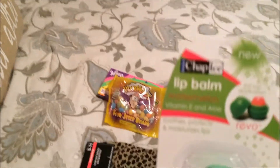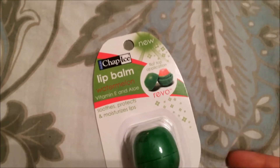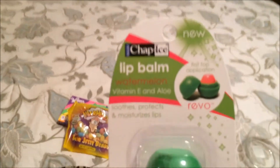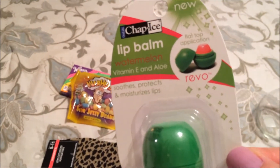The next thing I picked up is this chapstick — this is the Chap Ice lip balm in watermelon. I've seen a couple of people talk about these and it's kind of similar to the EOS lip balms, so I figured we would give this a try.